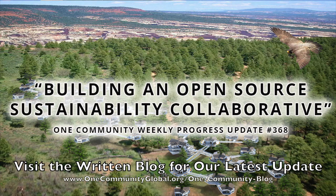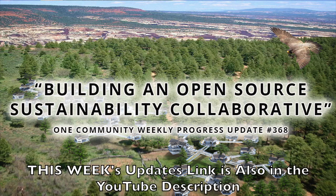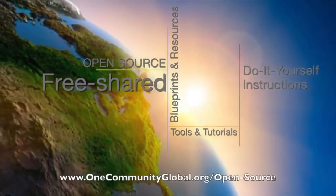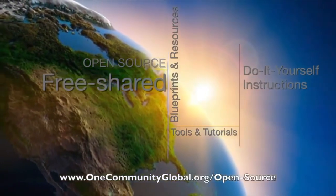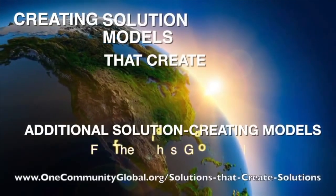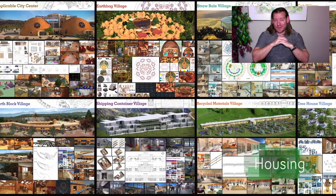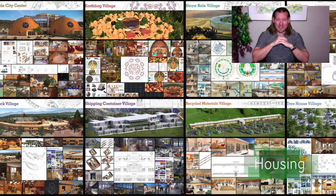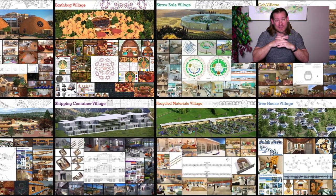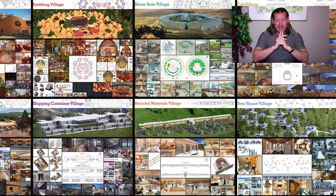Building an open source sustainability collaborative — One Community weekly progress update number 368. One Community is a 501(c)(3) non-profit organization creating open source and free shared blueprints, resources, tools, tutorials, and do-it-yourself instructions for highest good living — creating solution models that create additional solution-creating models in the service of all life on this planet. This is our April 12, 2020 edition of our weekly progress update.